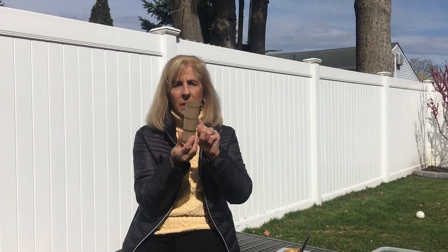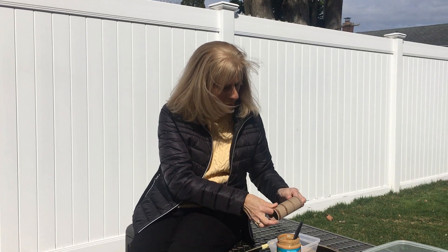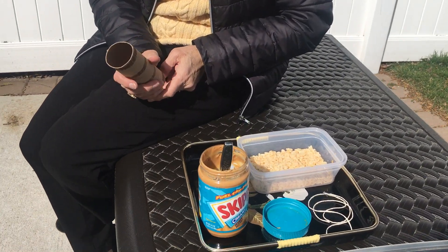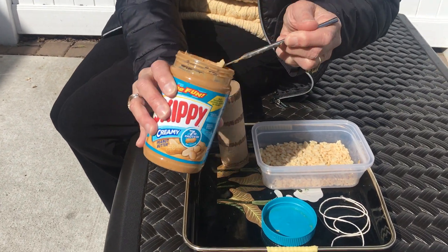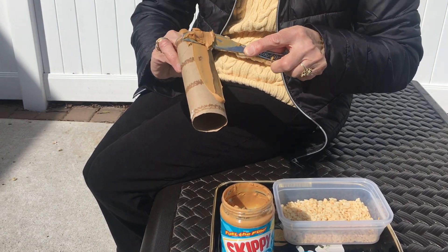So when you can, you're going to be getting a piece of paper towel roll when mom's finished. I cut it and all I'm going to do is rub the peanut butter on it and put it in cereal. If I had birdseed I'd be using that first. But just so that we can do this little craft together, I know that you're going to be able to do this.